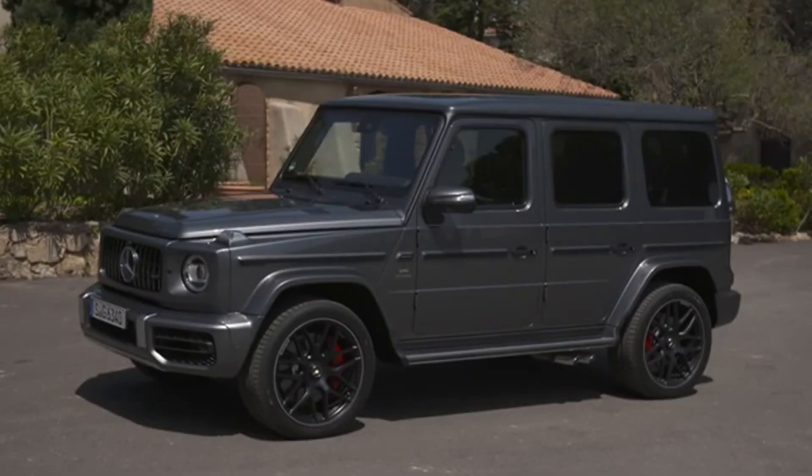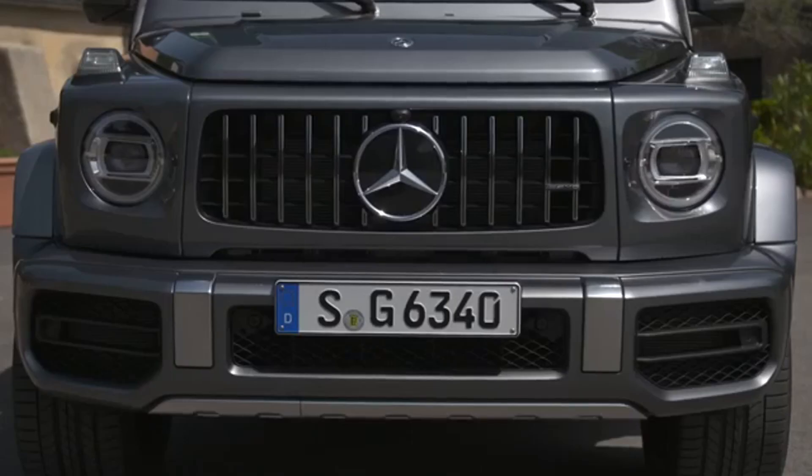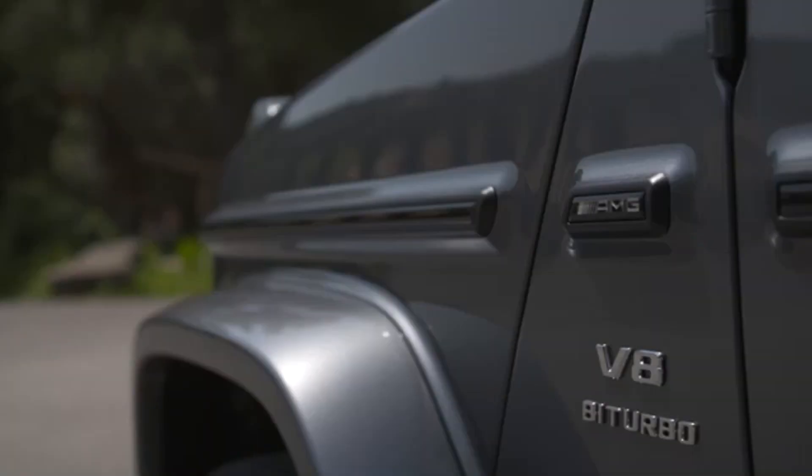The G500 version features a version of the 4.0-liter bi-turbo V8 that is common to most of the AMG 63 range, which makes 310 kW and 610 Nm in this tune.